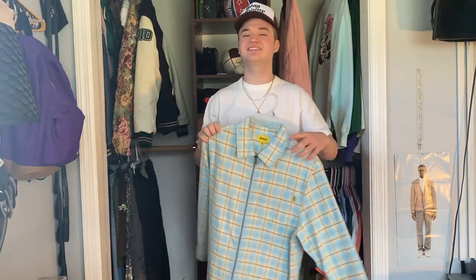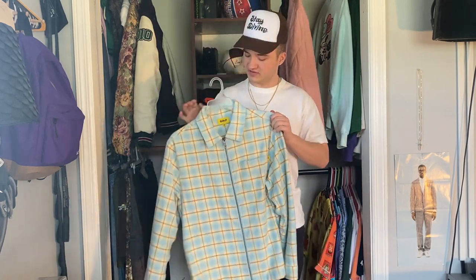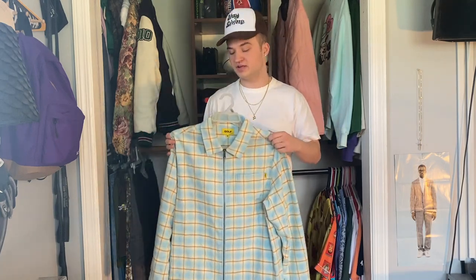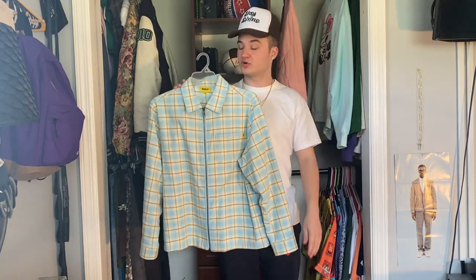Coming up next is another piece that I've been praising a lot recently — the light blue colorway of the zip plaid flannel from the winter 2020 season. I'm sure you all have heard me talk about this a lot. I absolutely love this piece — I think it was one of the highlights of the winter 2020 collection. It's a great fall and winter piece to me and I just absolutely love the colorway.